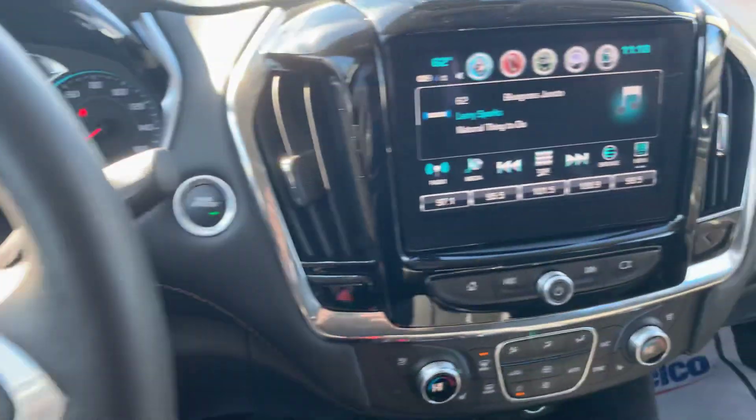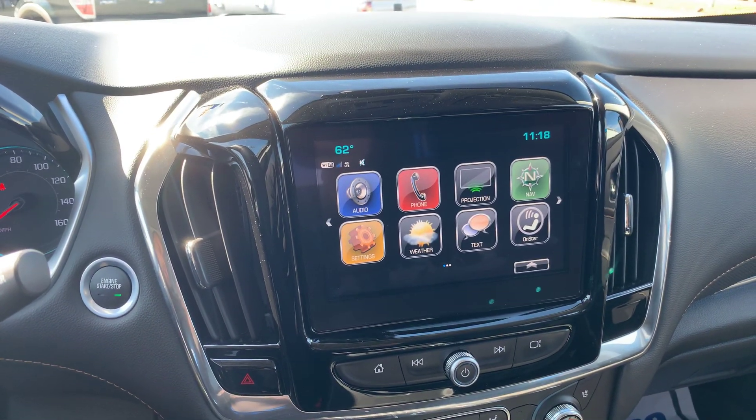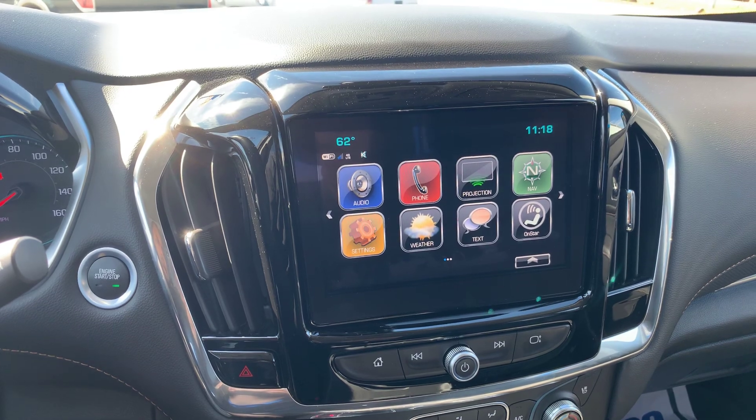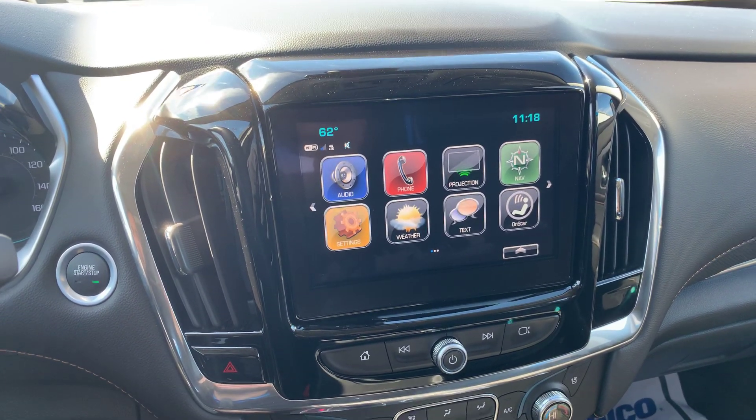The steering wheel is heated as well. Nice touch screen display — comes with a bunch of connectivity features, including Apple CarPlay, Android Auto, built-in Wi-Fi, OnStar, Bluetooth connectivity, and navigation.